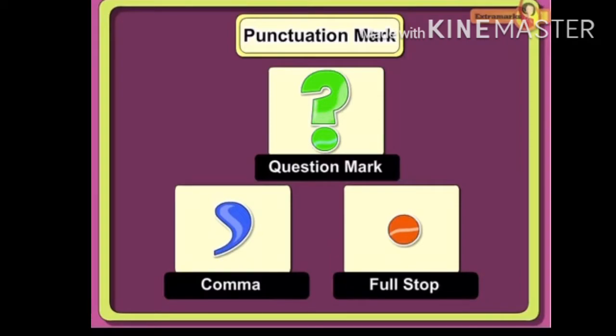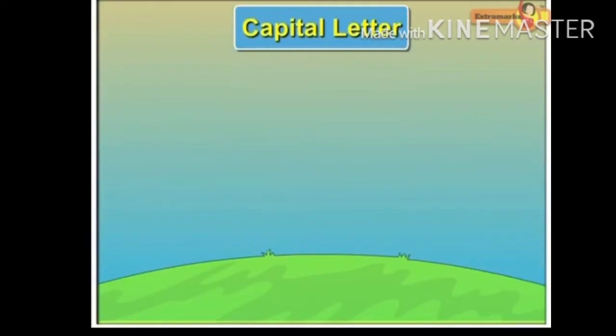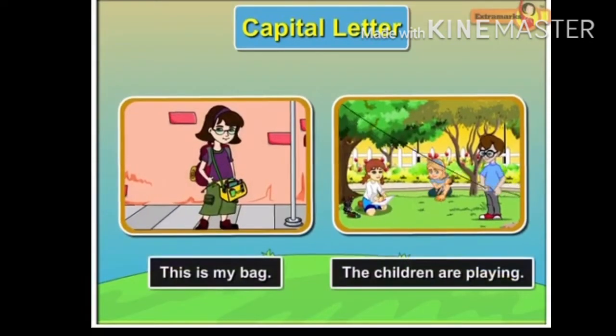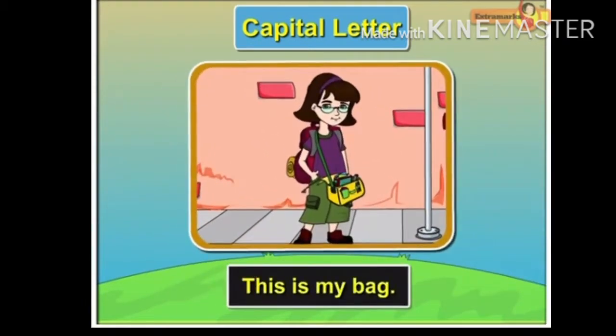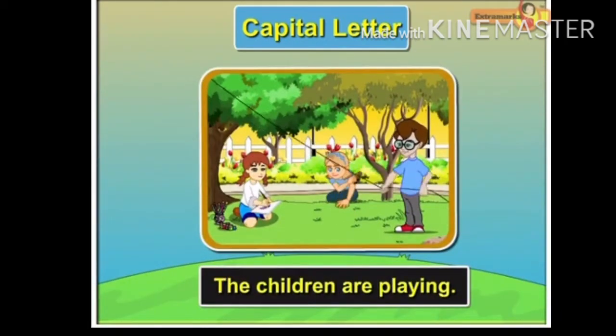Let us learn about these punctuation marks in detail to write better. Capital Letter. Usage of capital letter is an important part of punctuation in English writing. The capital letter is used in several ways while writing. The first letter of every sentence begins with a capital letter. For example, 'This is my bag.' 'The children are playing.'